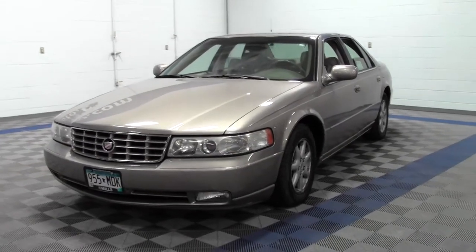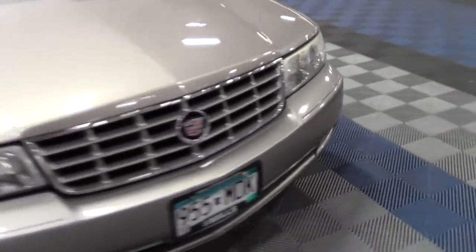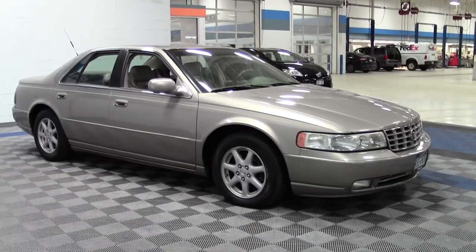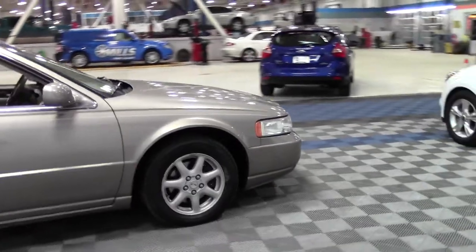Welcome to MillsAuto.com. This is the 2003 Cadillac Seville SLS, 105,000 miles, powered by a 4.6 liter V8 rated at 27 mpg highway, 4 speed automatic transmission, front wheel drive.